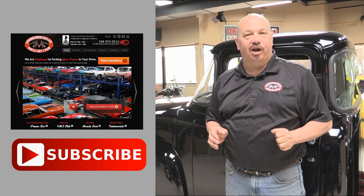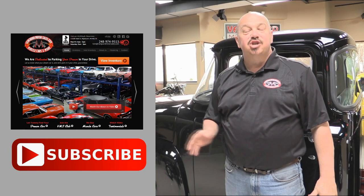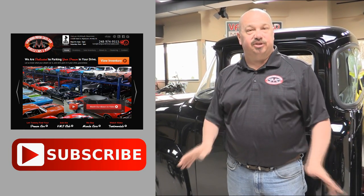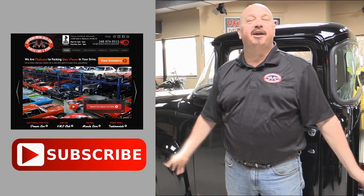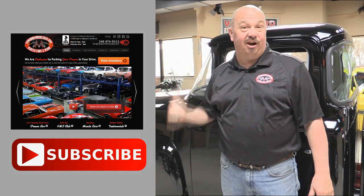Now that you've had a quick look at the car, we'd like to give you a chance to go right to our website. You can click the button up to your left here to do that. If you'd like to subscribe to our YouTube channel, click the subscribe button and you can check out a bunch of hot rod videos. Now let's get back and check this car out.